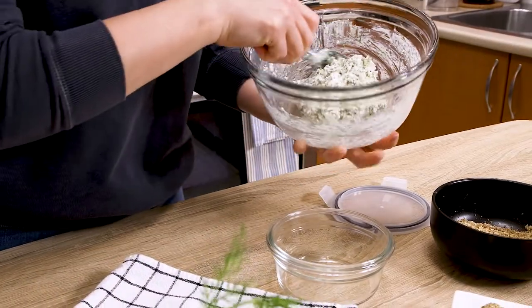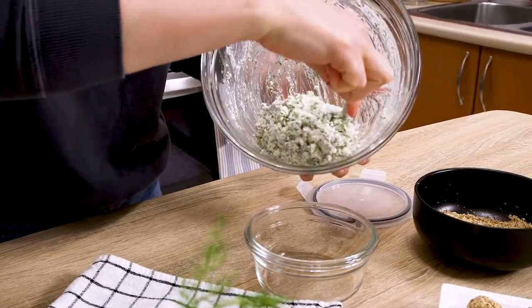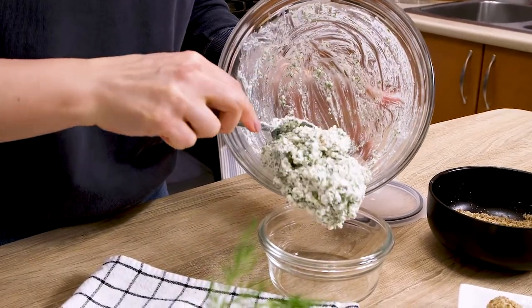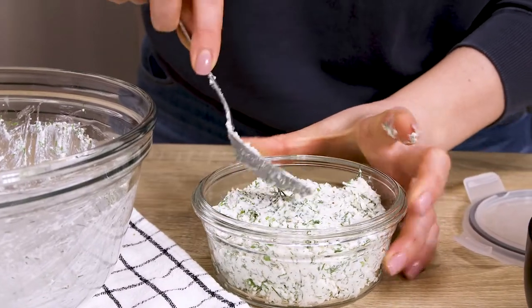Otherwise, just place it into an airtight glass container where it can be stored for up to a week, and serve it with a bunch of leafy greens, celery, or cucumbers for a healthy and filling snack.